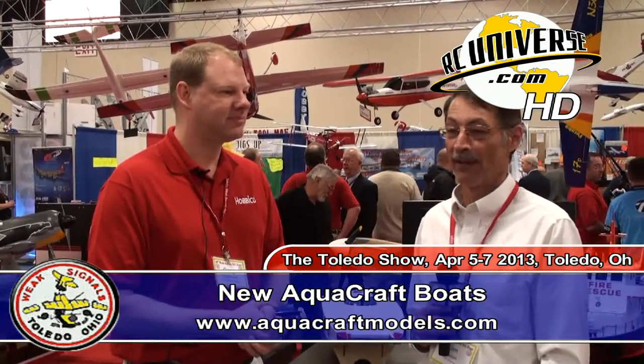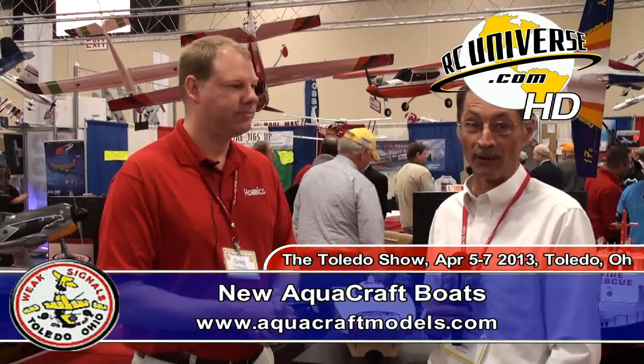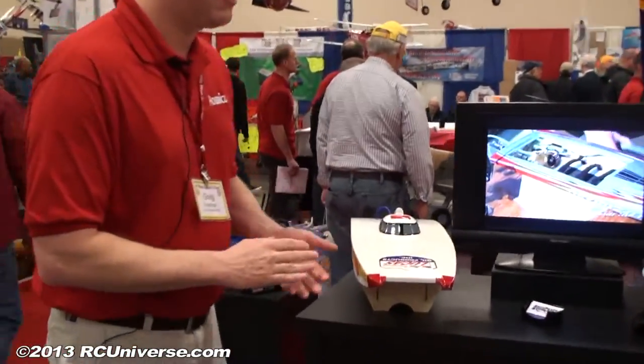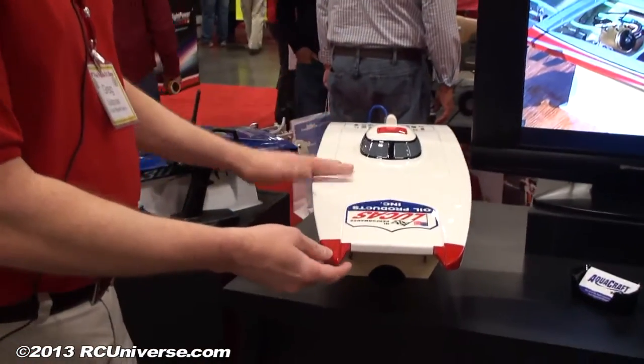I'm here with Greg from Hobbico and we're standing in front of a couple of boats. Greg, what can you tell me about this? Good morning Jim. Yeah, we have two new boats for you and the first boat here I'll show you is our new Lucas Oil boat.